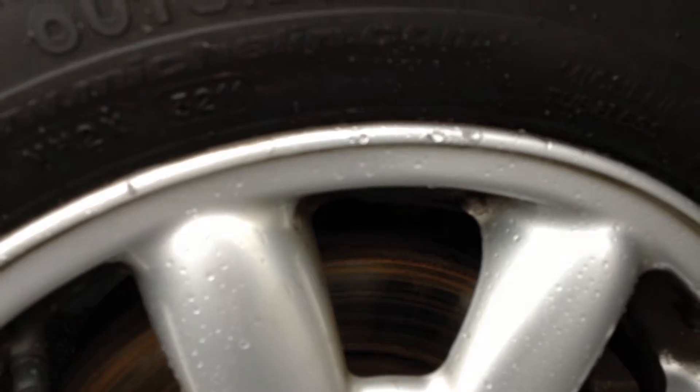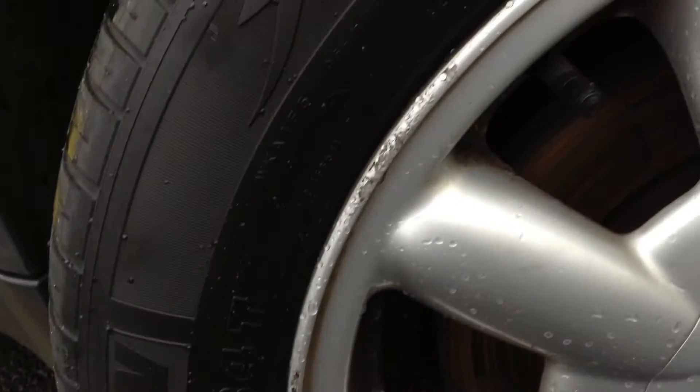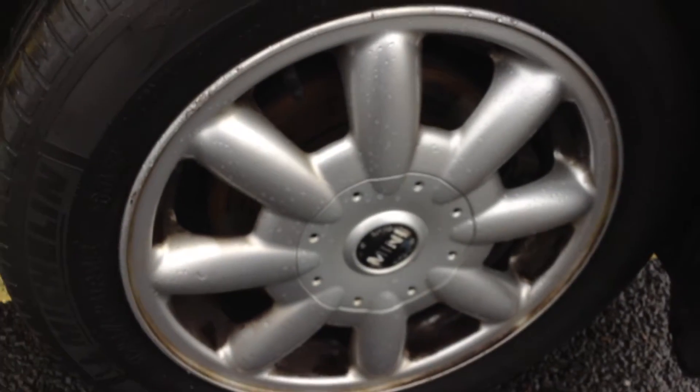Looking at the offside front alloys, you can see there's some minor little scuff marks at the top there. Apart from that, a little bit of curbing on that side, so a potential refurb, but not too bad for its age.